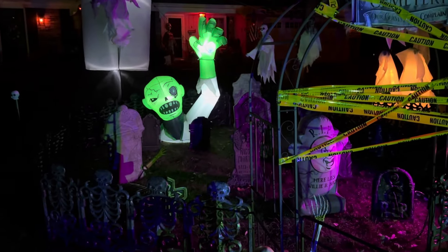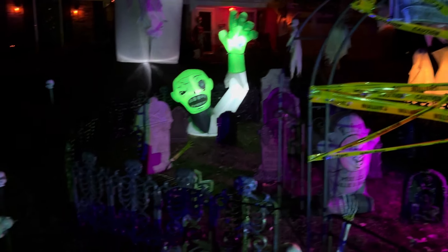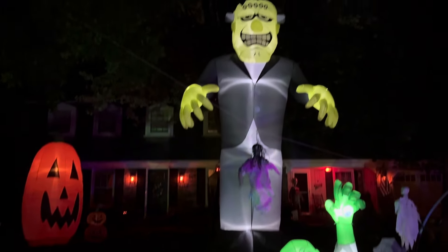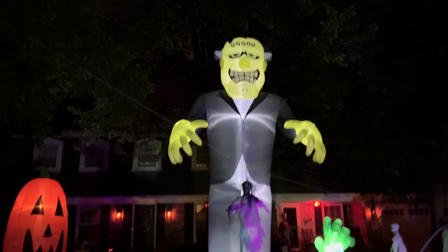This is the resting place of all our scary jokes we tell — they're so bad, they buried themselves. And behind them is a 20-foot Frankenstein protecting our house!